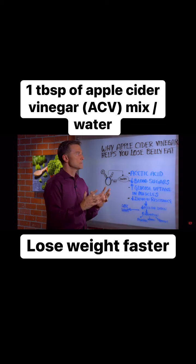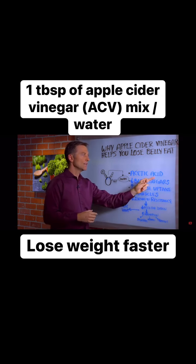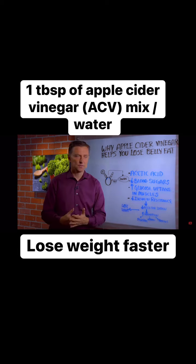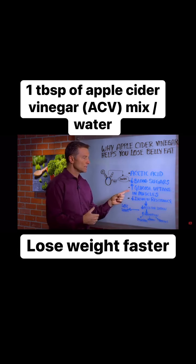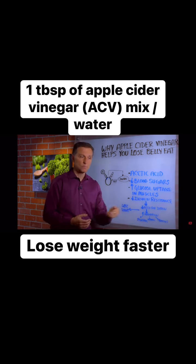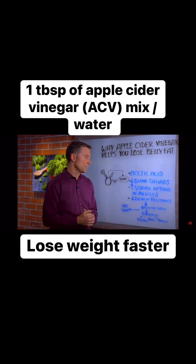So the real true benefit of apple cider vinegar is the acetic acid. You can get acetic acid in other types of vinegar as well, but apple cider vinegar is kind of easy to get. It actually helps you lower blood sugars, and it does that by increasing the glucose uptake in your muscles — helping you absorb sugar as a more efficient fuel for the muscle.